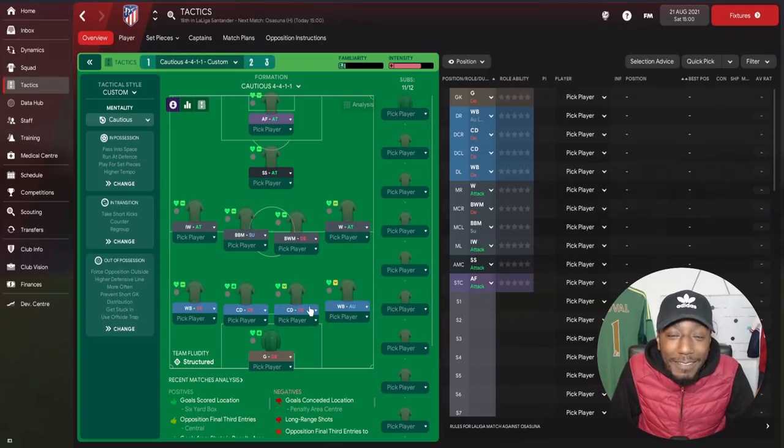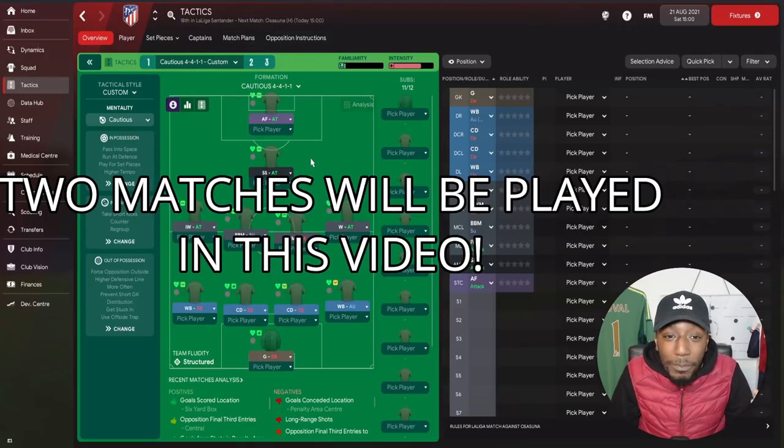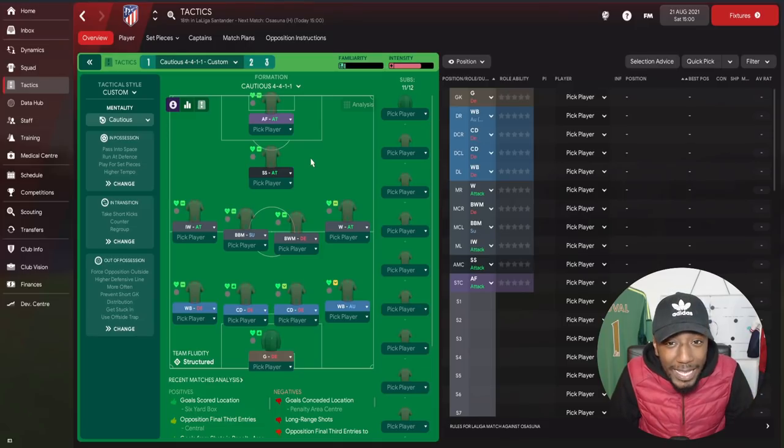And there you have it — that is the tactic all wrapped up. Here is the 4-4-1-1 RDF's lightning speed tactic. Now we're going to go into a game — we've got Osasuna in the league at home with Atletico Madrid. Let's get into that game and see how this tactic plays out.